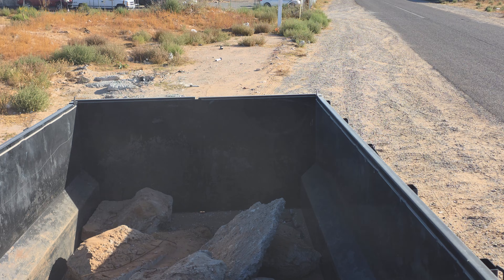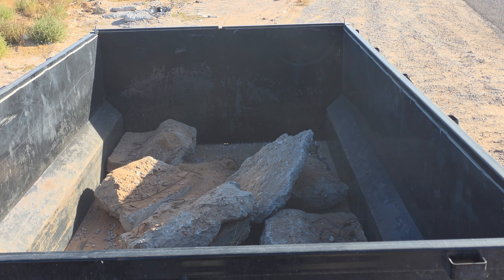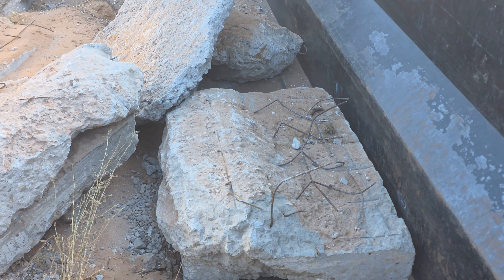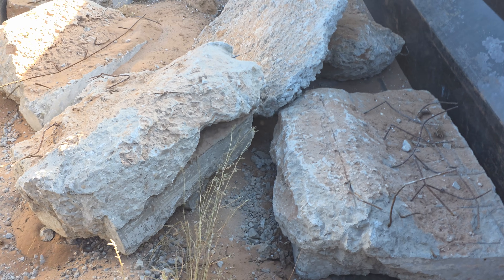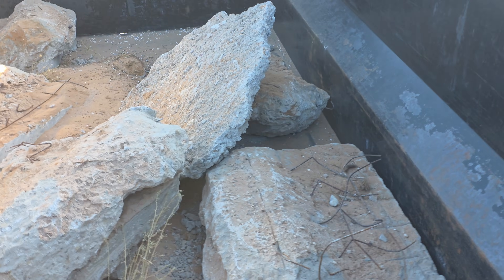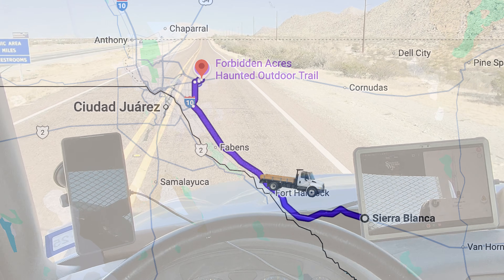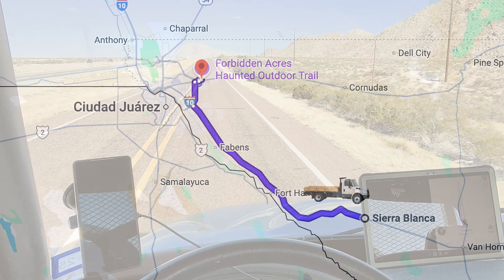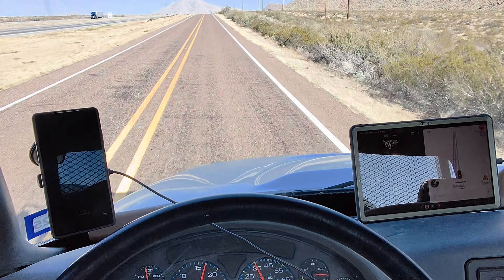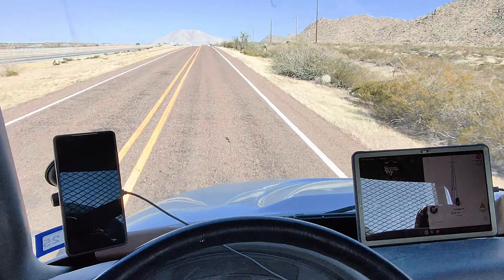If you think about it, bags of concrete are about 80 pounds a bag and these are much larger, so each one of these is several hundred pounds. I'm going wide open right now — this truck cannot go any faster and I'm doing 32, coming up to almost 35 miles an hour, but I have it to the floor.